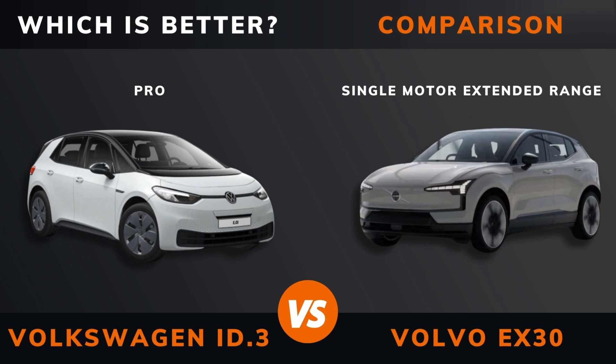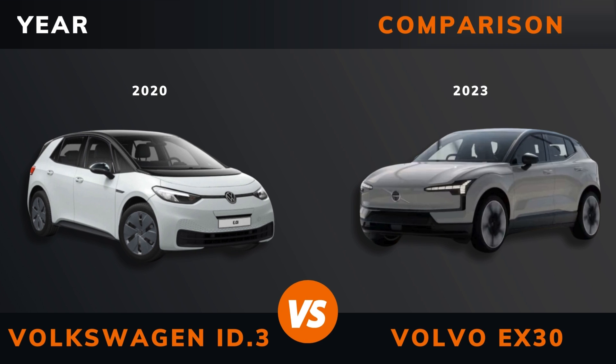Volkswagen ID.3 versus Volvo EX30 single motor extended range — which is better? Stay until the end to find out. And by the way, if there are other EVs you want me to compare, please leave a comment under this video.